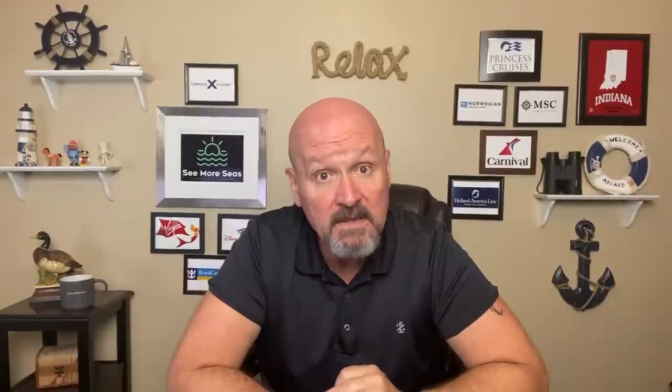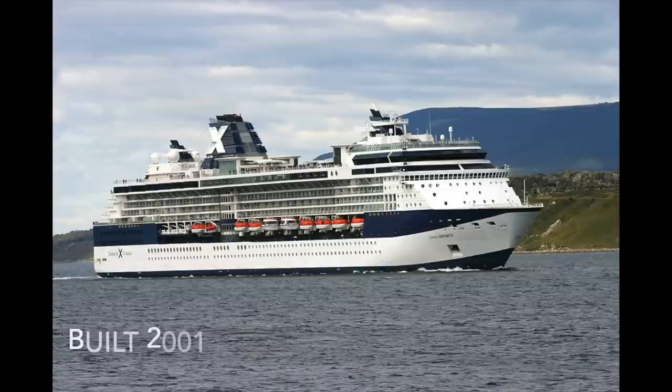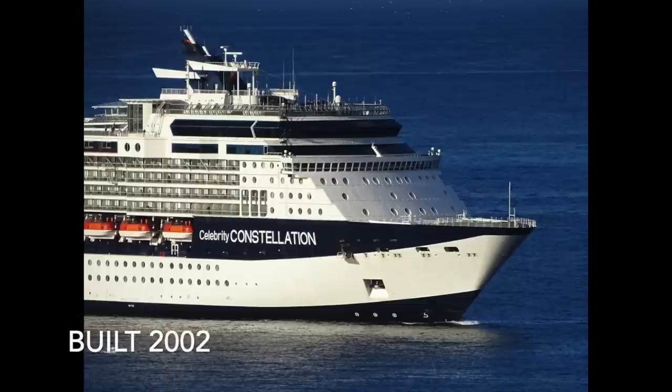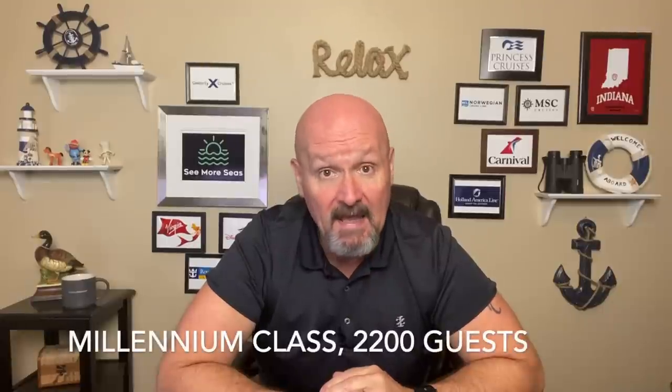In 2000 the Millennium was built, then the Infinity, the Summit, and the Constellation. All four of these ships are over 20 years old. However, they have been updated and upgraded to match all of the features and venues on the Solstice Class ships. The Solstice Class is larger, with around 2,900 passengers, and has some really standout features you won't find on the Millennium Class.